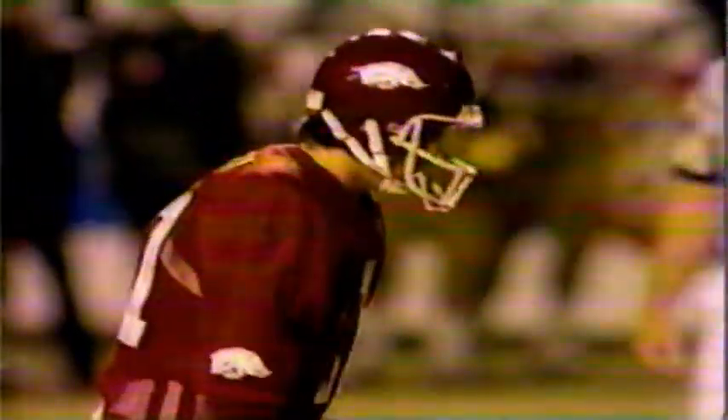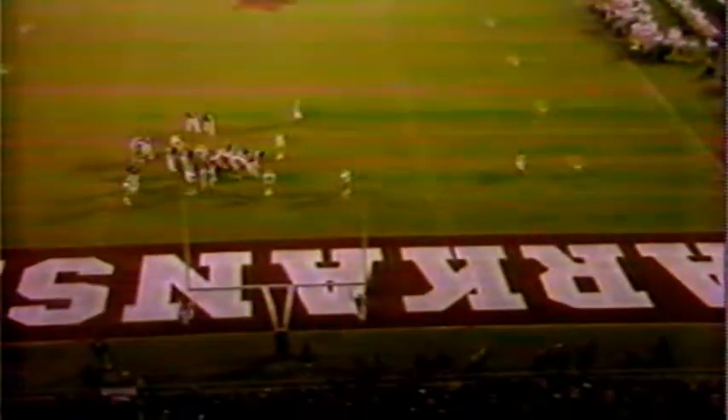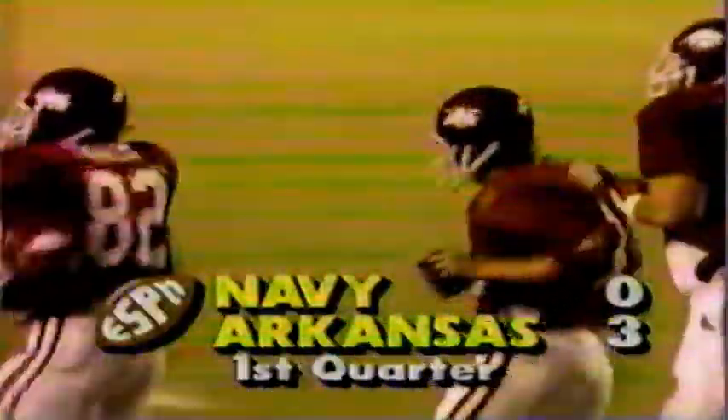Horn tied the Arkansas record last week with four field goals, though he missed twice — either one of which could have given him a new Arkansas record. But he hit four that led to victory over Tulsa. This will be spotted on the 15 — a 25-yard attempt, not much of an angle, pretty much straight on. Good snap, good kick — Arkansas looks like it's on the board. That's good. Arkansas takes the lead with three minutes to go in the first quarter. The score: Arkansas three, Navy nothing.